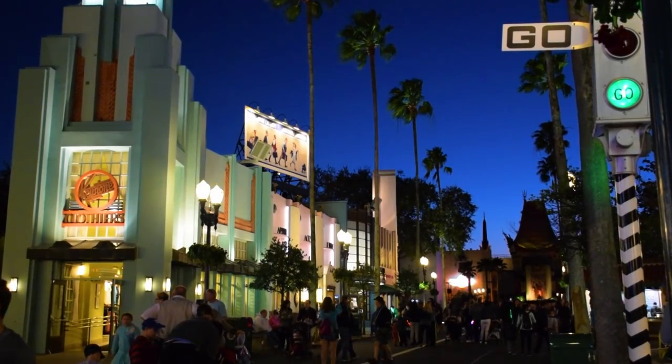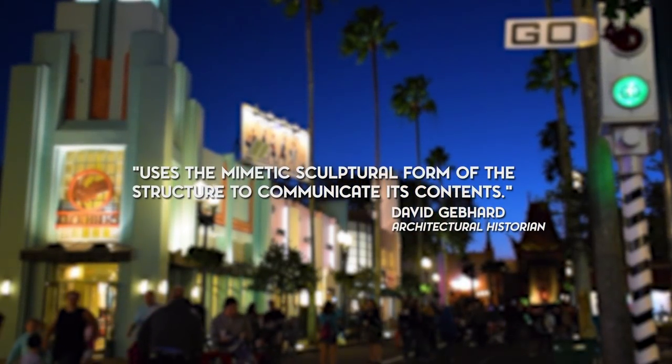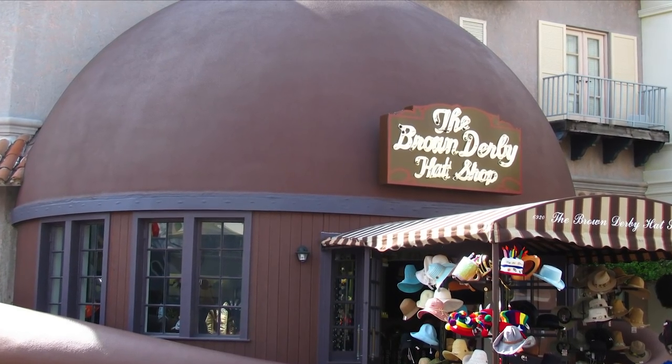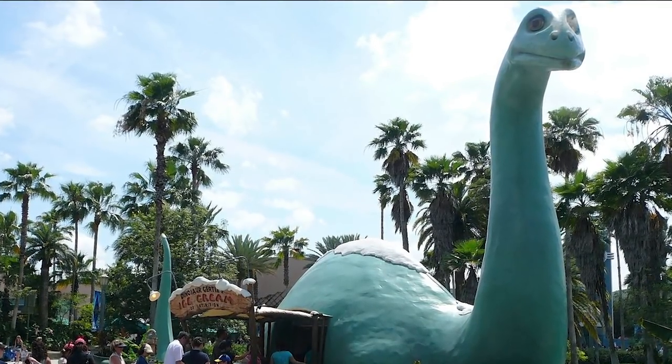The term programmatic architecture is relatively new, as it was just coined a little over 40 years ago by historian David Gebbert. The general definition is that it's architecture that uses the mimetic sculptural form of the structure to communicate its contents. So taken literally: a big hat with a hat store inside, or a big cone that sells cones, or a giant dinosaur that sells ice cream. That last one doesn't really work in the literal sense, which is why it might be more fitting to call it by its other common name: novelty architecture.